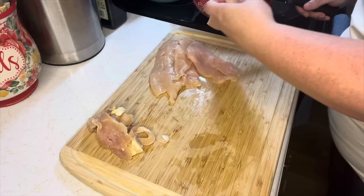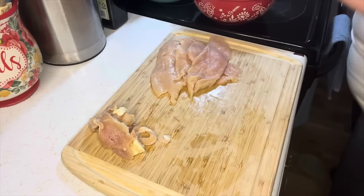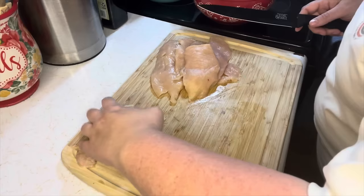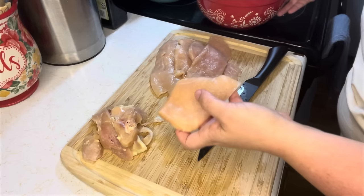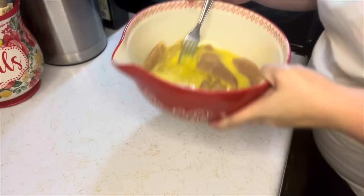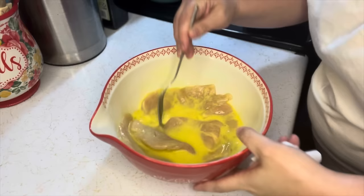I'm going to use half of another chicken breast — just half. I'll put the other half aside for something else later. Now, when I do Italian chicken cutlets I beat these thin, but I don't want to do that for chicken parm. I'm just going to go ahead and throw these into my egg mixture and let them soak for about five minutes.